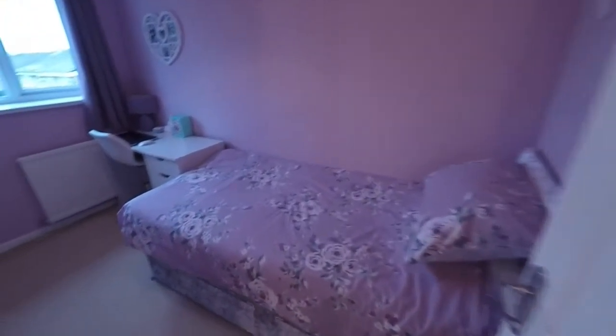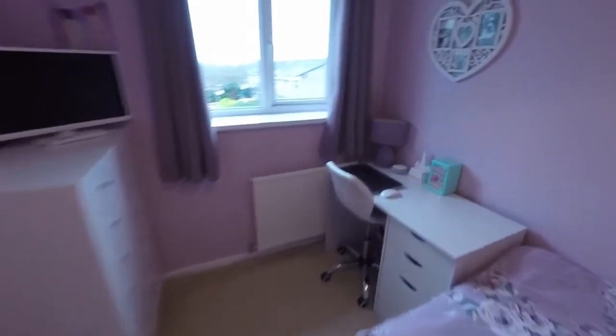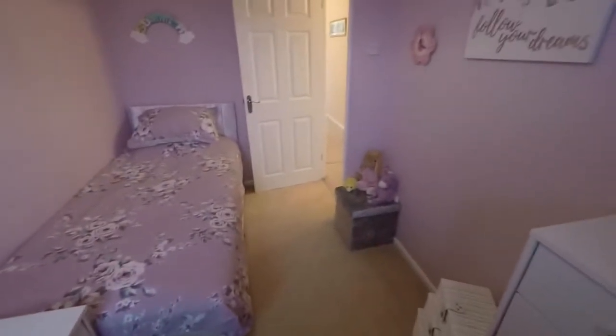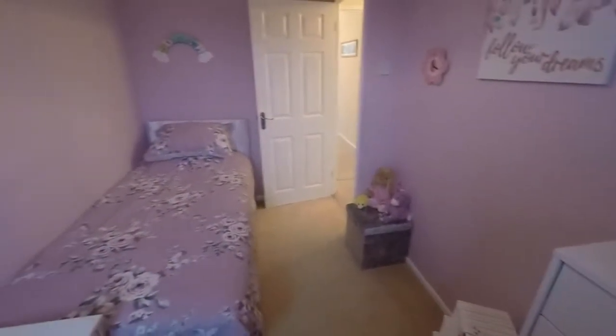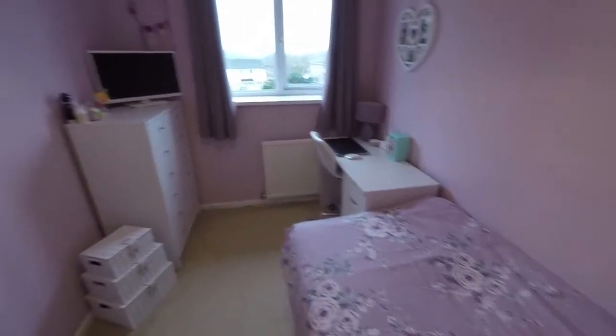Here we have bedroom number two — a very generous sized single room, nicely presented and clean. It could potentially fit a double bed in here across the window depending on your needs, but otherwise it's a lovely spacious single bedroom.